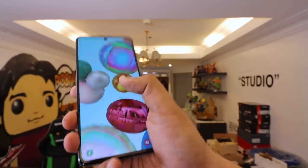Kung pipili ka between the two? A71 — mas sulit para sa akin. Since dalawa kami, panalinote. So guys, which of the two phones do you prefer?